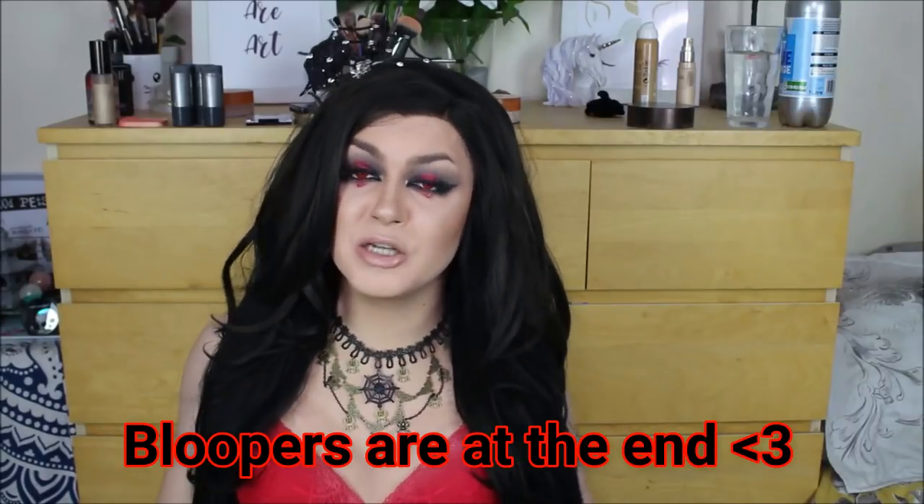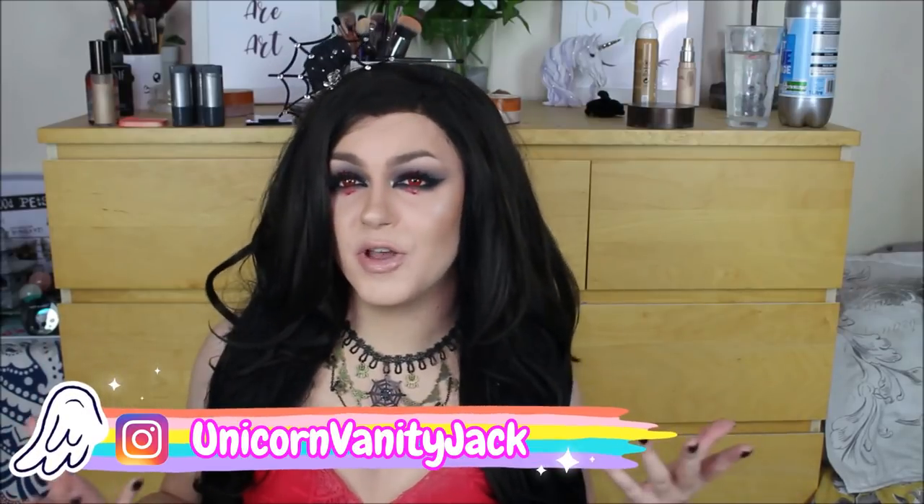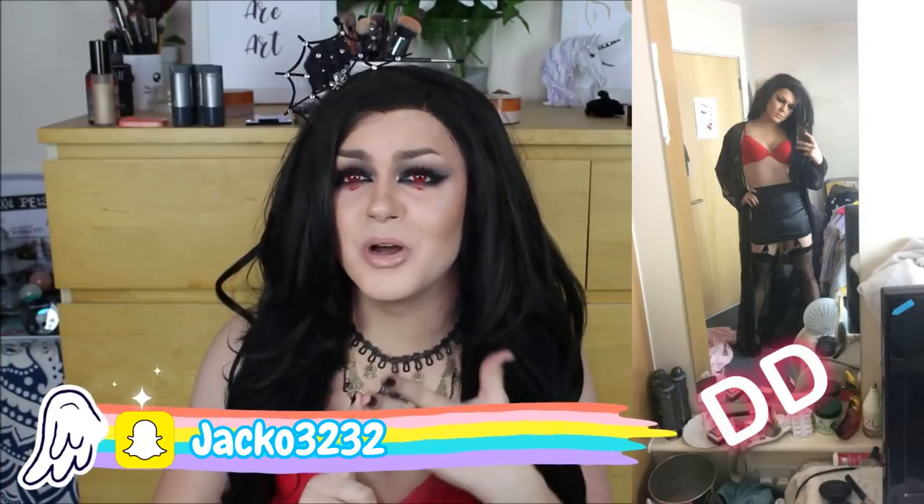Hey everyone, welcome back to my YouTube channel and welcome to my final Halloween look I'm bringing this month of October. I know I didn't quite manage all 31 looks that I wanted to do, but don't worry — I might be bringing a couple in November since I really want to do Catwoman, Princess Peach, and a bondage Barbie.